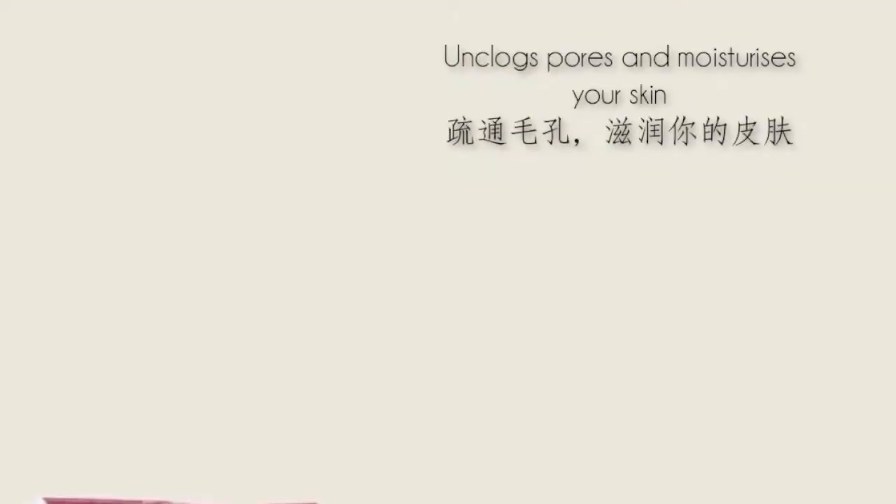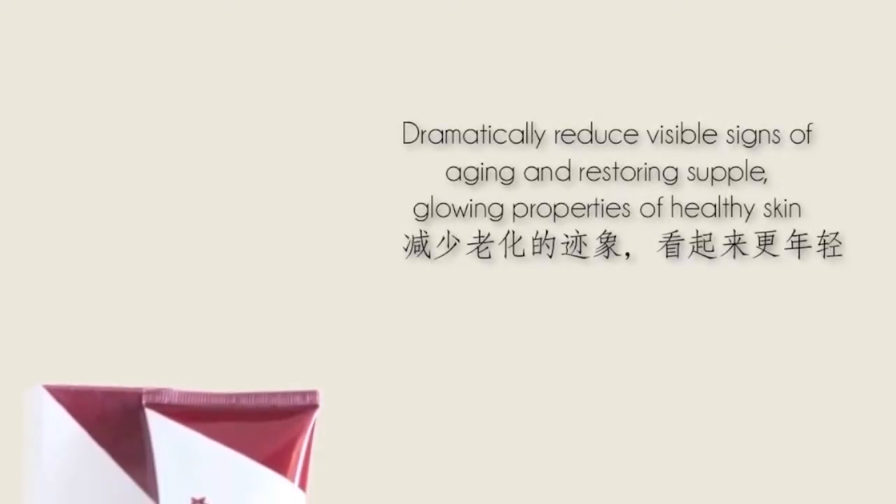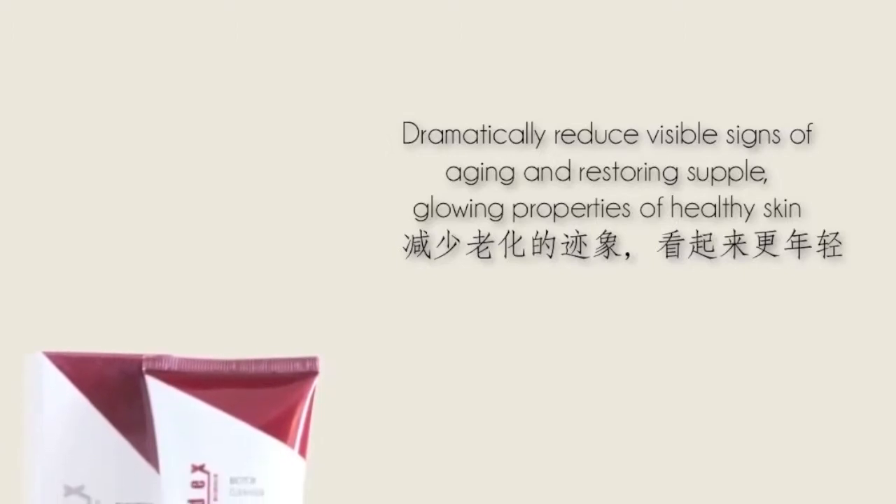Using active ingredients, Biotox Cleanser helps to unclog pores while moisturising your skin. This deep cleansing blend is a necessity to any skincare regime, as it can dramatically reduce the visible signs of ageing while restoring the supple, glowing properties of a healthy skin.